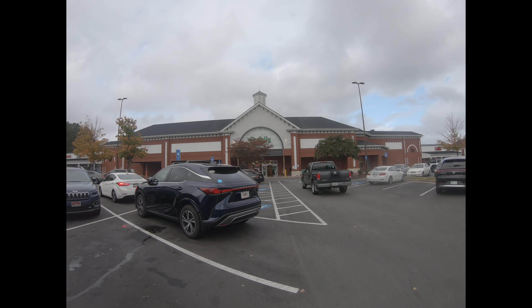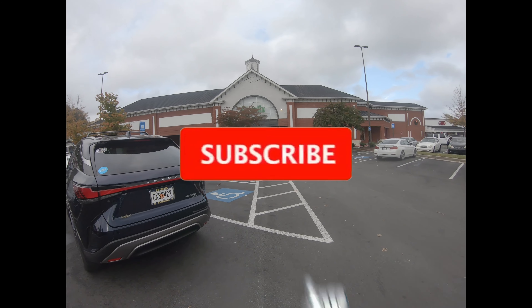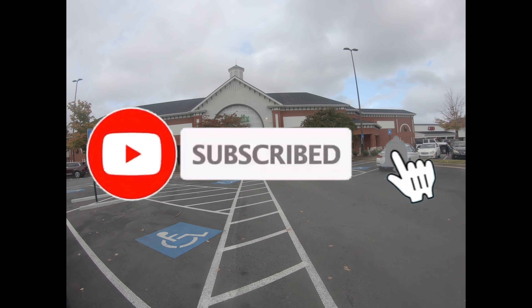Good morning you guys. Y'all know what time it is — we are at Publix and I'm going to show you all the good deals that they have. Today is 11/6, so these deals last until the 12th. So we're going to see what all they have. Make sure you grab a coupon book — that's the first thing you want to grab — and let's see what deals they have.